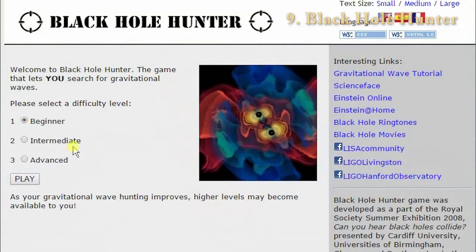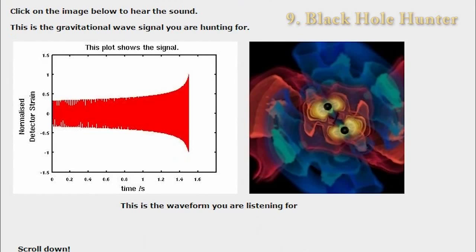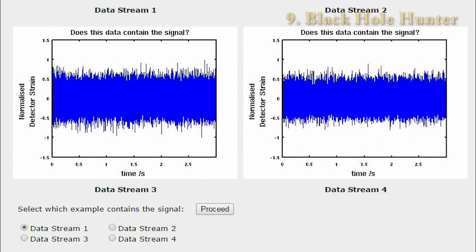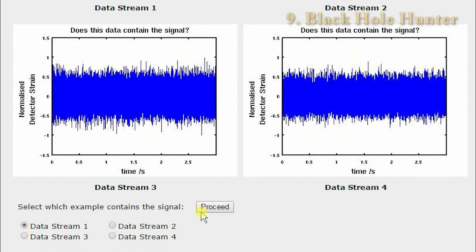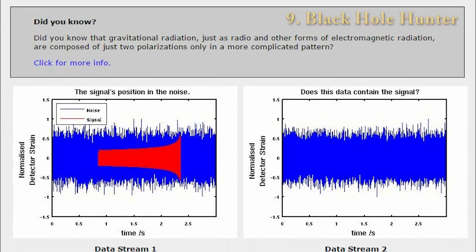Black Hole Hunter introduces you to this challenge and allows you to try to pick out a waveform containing a gravitational wave signature from one which is merely noise. Give this game a try and you'll have a rough idea. I like this game because it gives you an actual feel for the type of work physicists have to do, although maybe it's not all that fun.